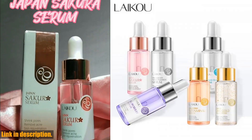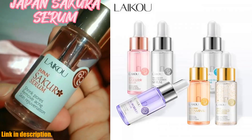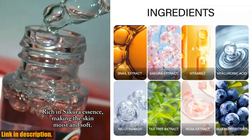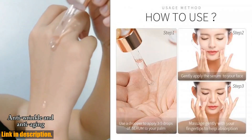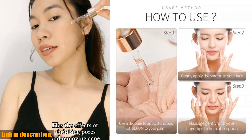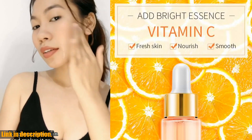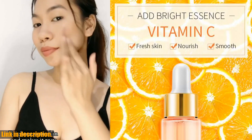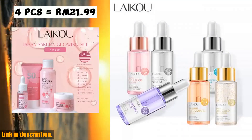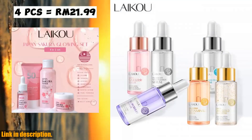Hey, everyone. Welcome back to my channel. If you're new here, don't forget to hit that subscribe button and turn on the notification bell so you never miss out on any of my future videos. Today, I am so excited to share with you all a game-changing product that has completely transformed my skincare routine: the Laikou Serum Japan Sakura Essence Moisturizing Hyaluronic Acid Pure 24K Gold Brightening Vitamin C Face Serum.